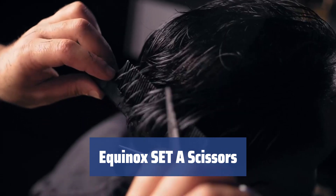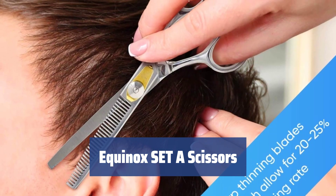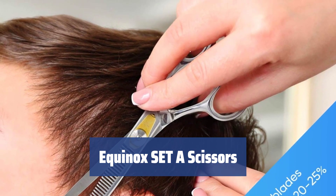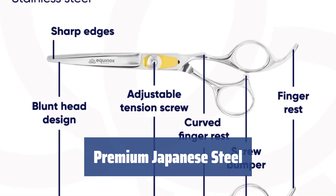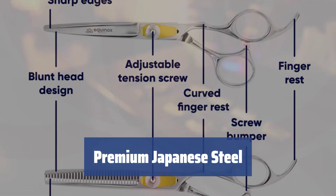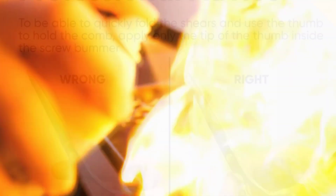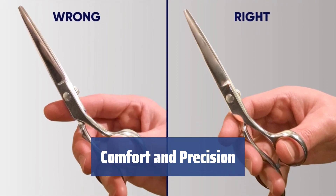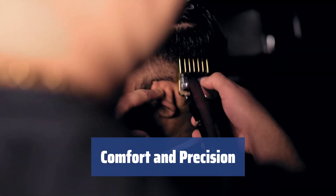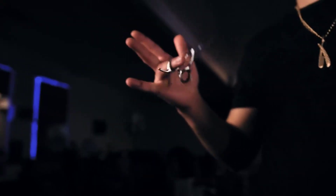Number 2. Are you looking to elevate your barber shop to a luxurious establishment? The Equinox Set A Scissors offer the absolute best in the hairdressing industry. Crafted from high-quality Japanese stainless steel, these scissors feature sharp blades that deliver clean and precise cuts without tugging or pulling the hair. With a convenient finger-rest and gold-plated adjustment screw, these scissors can be easily adjusted to fit any hand size. Weighing only 4.8 ounces each, they are comfortable for all users.